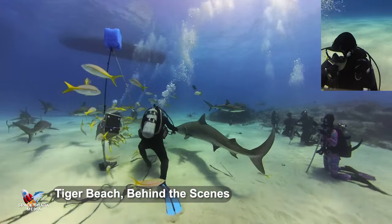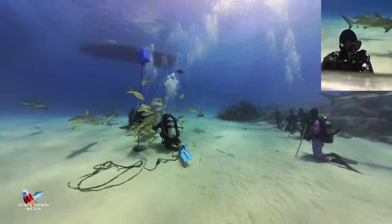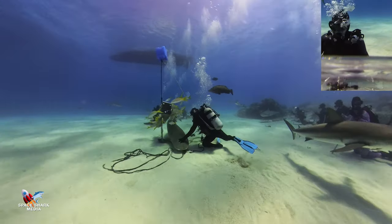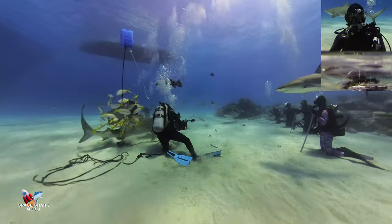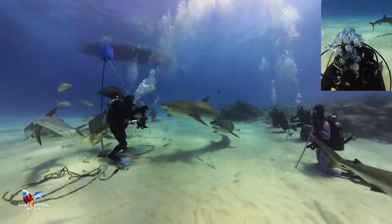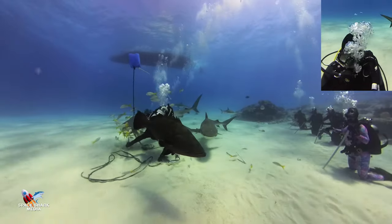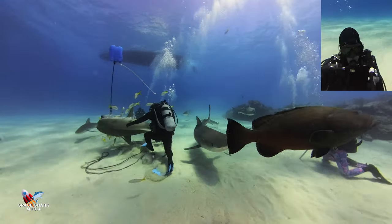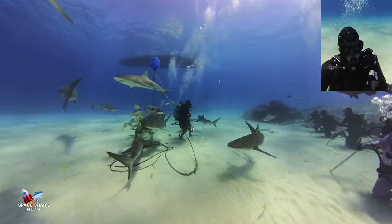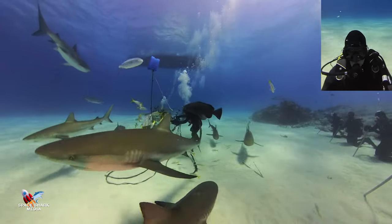Hello everybody and welcome back to the channel and welcome to Tiger Beach. I just wanted to take about four minutes and really show you what it's like to be in the water with tiger sharks at this incredible place. In the center you see Jim Abernathy with the tiger shark. You see the divers lined in a row, and I'm in your upper right corner — that's me actually filming. Jim is working with these two tiger sharks and I'm trying to get the action. As you can see, the divers are calm and relaxed. We've all been briefed for this dive so we know what to expect and how to work together.